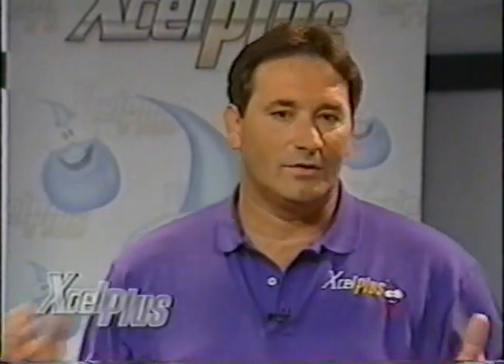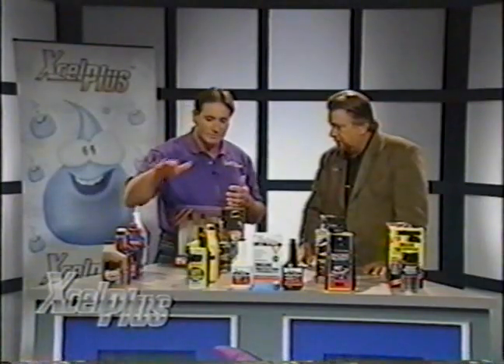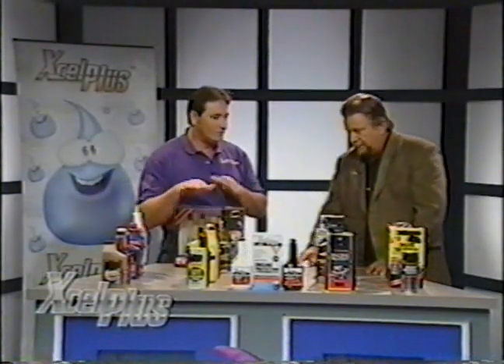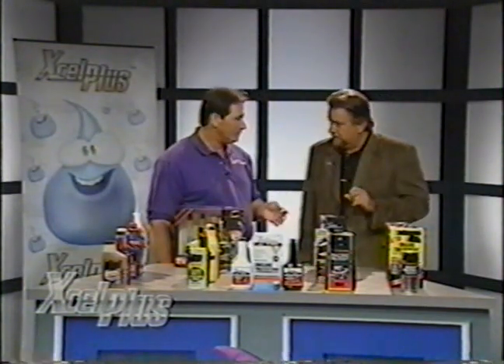If you go into a parts store or a department store and go to the automotive section, you'll see all kinds of products on the shelf — this is just a small segment; I wanted to bring them all in but would have had to fill the studio. If you take all the products and remove the labels, they fall into categories: you have oil thickeners, you have oil cleaners. And then we're dealing with metals — extreme pressure property lubricants.